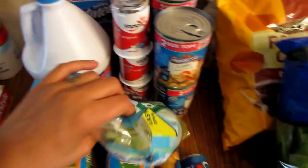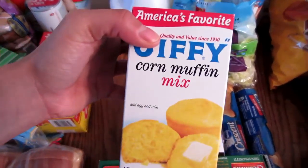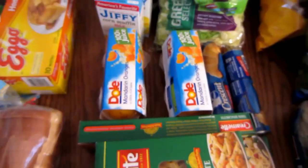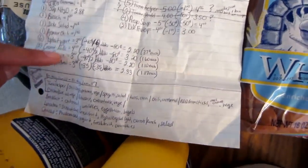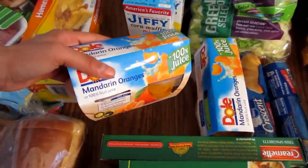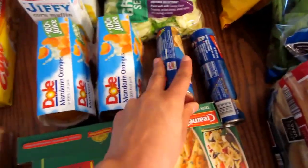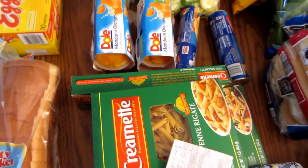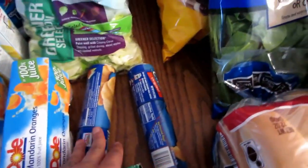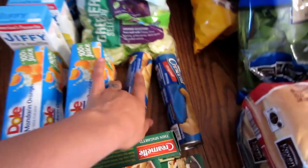Got a thing of bleach for $1. Salad for $1.66. Two packs of Jiffy corn meal mix for about 50 cents. Two of the Mandarin orange fruit cups — I got those for $1.50 each because I had a dollar-off coupon. Two Crescent rolls were two for $4, but I had 40-cent coupons that doubled, so it ended up being two for $3.20, which made them $1.60 each.